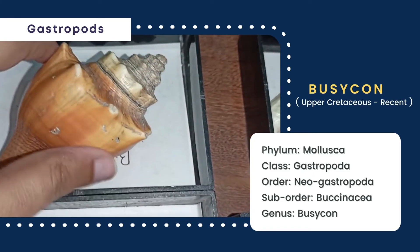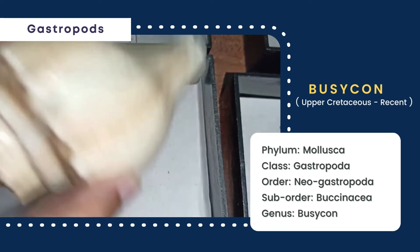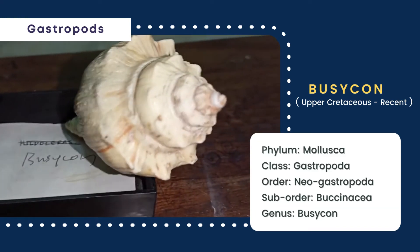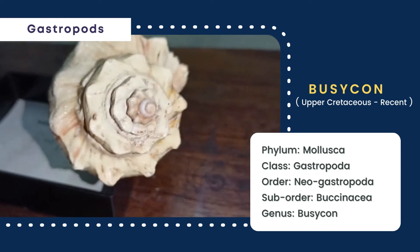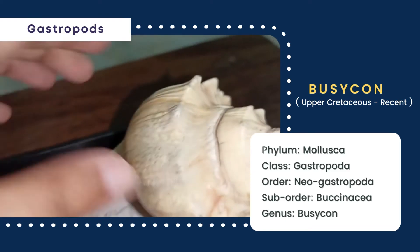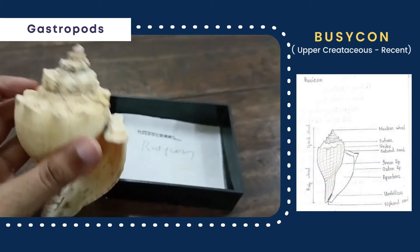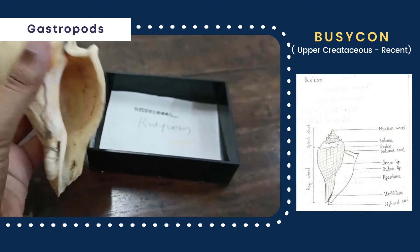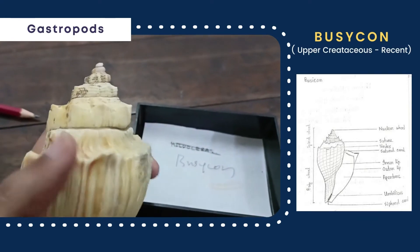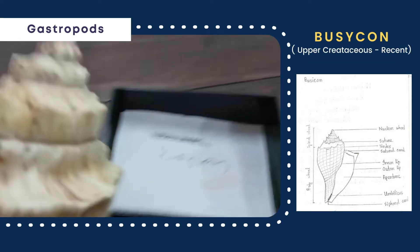The next genus is Busikon, whose shell is elongated and conical. The body whorl is much bigger than the spiral whorl, and the spiral whorl is terminated by the nuclear whorl. Coiling is dextral, and the suture is distinct. The sutural canal and siphonal canal are distinctly present. The aperture is large and elliptical, the outer lip is entire, thin, and sharp, the umbilicus is distinct, and callus is present and bright.